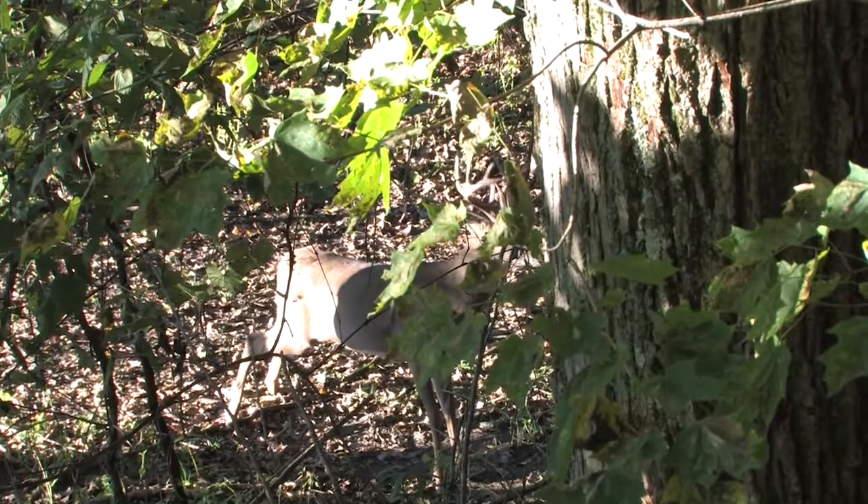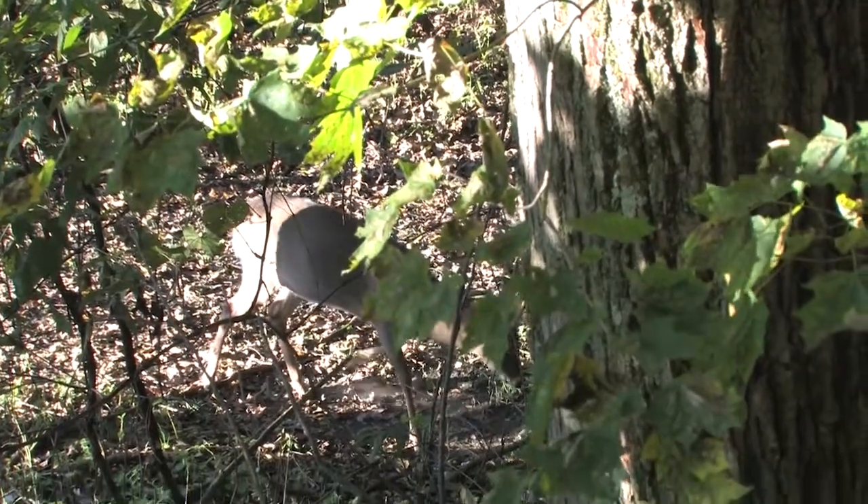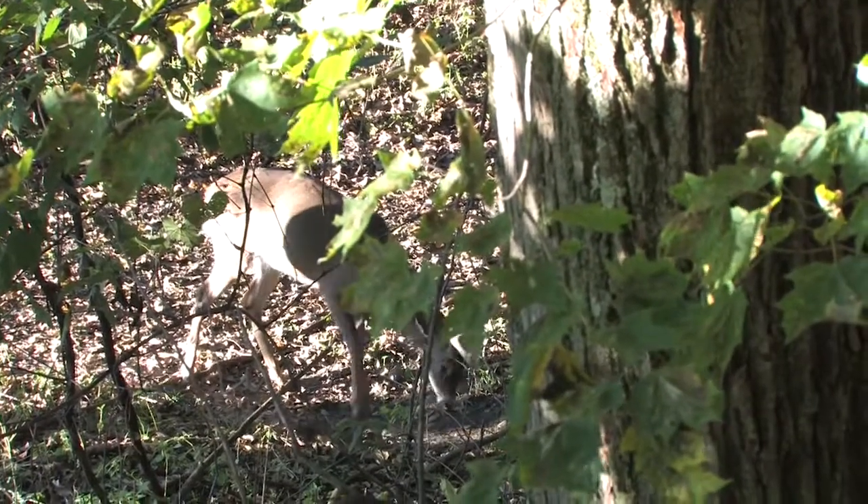I've been to Valley View once before, last year in the wintertime. It was amazing. Couldn't wait to come back here and see what it was like in the fall. It's just an amazing place.